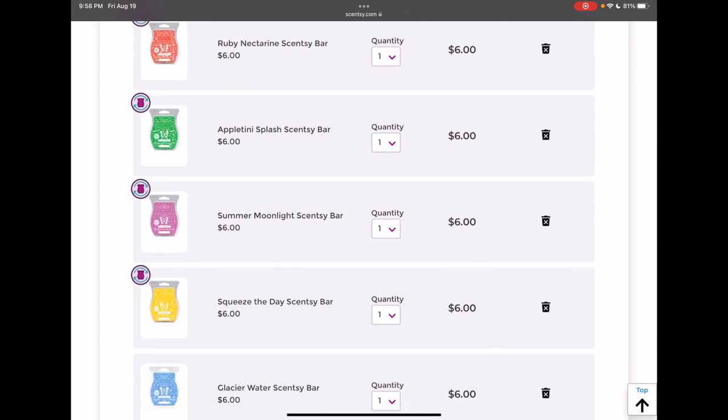Appletini Splash — I added this to my collection before I actually had a chance to warm it, just in case I liked it. But I like Chase Rainbows Green much better than this one, so I'm going to remove it.